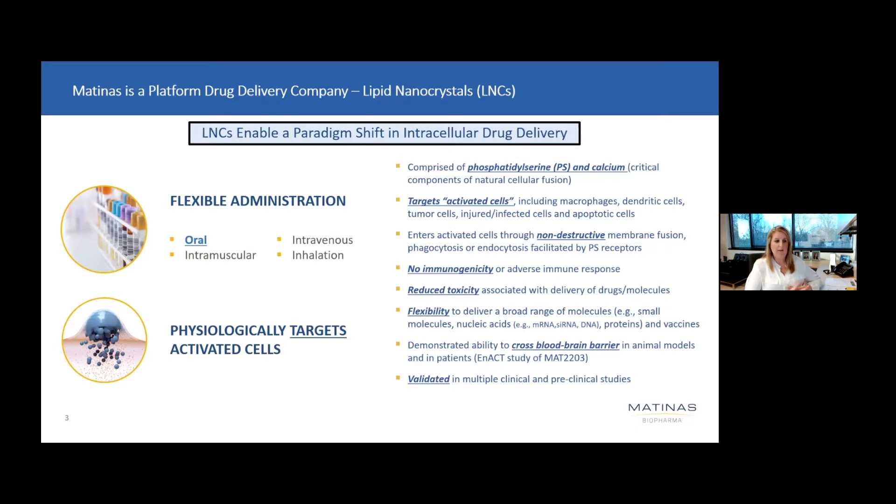We are very pleased to share data from our ongoing clinical trial, the ENACT trial, that has shown our ability to orally deliver amphotericin across the blood-brain barrier — not only in animal models, but now in patients that are ongoing in the ENACT trial. Our platform has, in fact, been validated now not only in preclinical studies but also in the clinical setting.